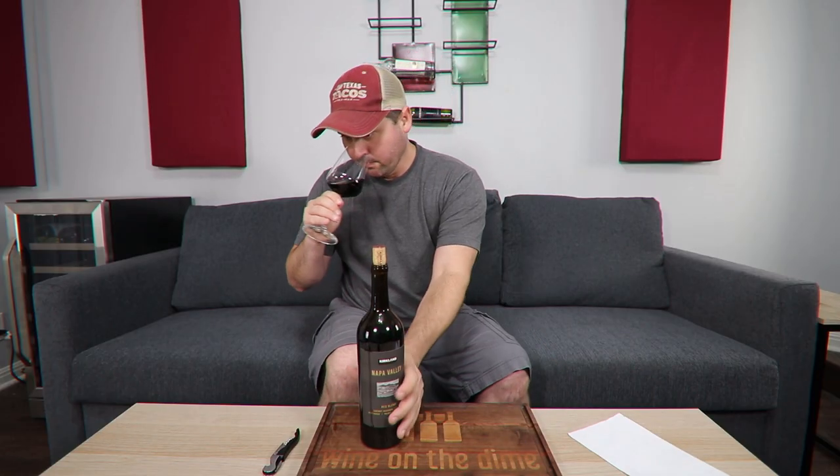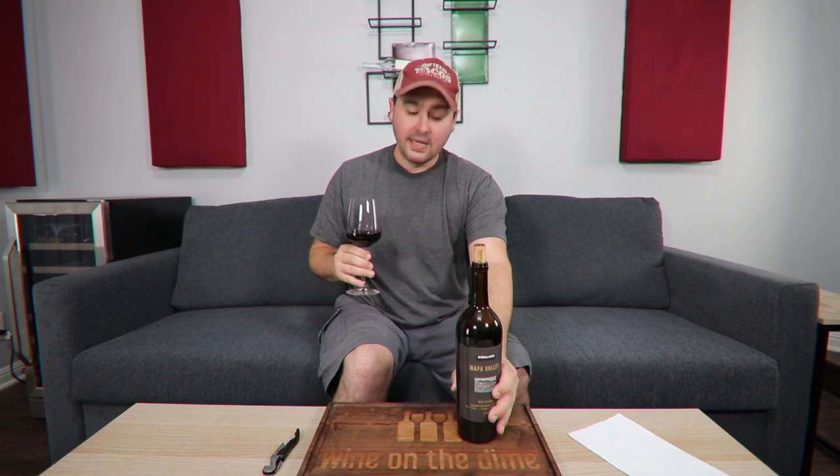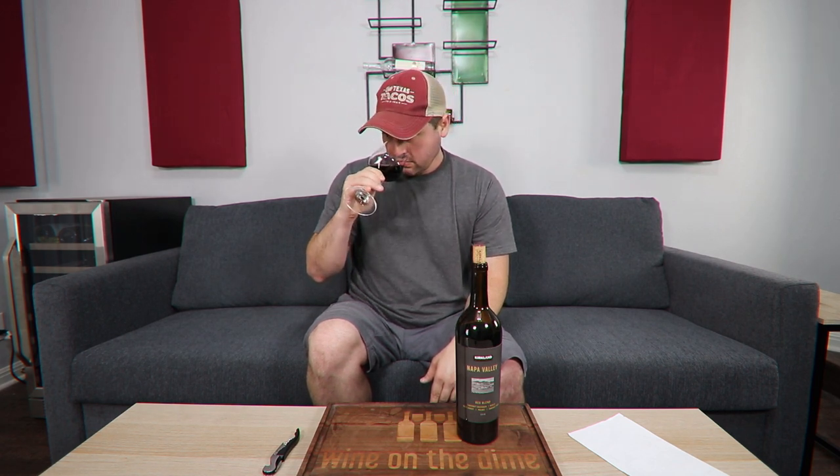On the nose, it actually smells like a Left Bank Bordeaux — that's nice. I'm getting a little bit of black cherry and a little bit of a blackcurrant type note. There's a touch of raspberry, a little bit of dark chocolate, and a touch of black pepper.